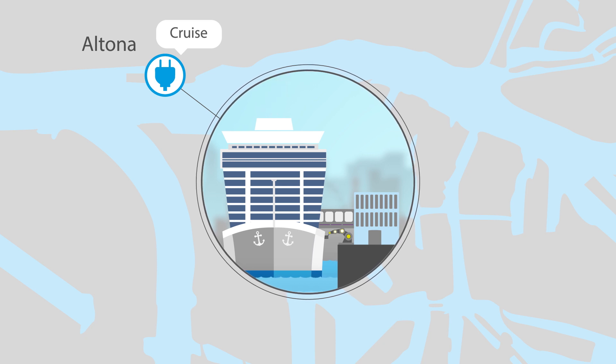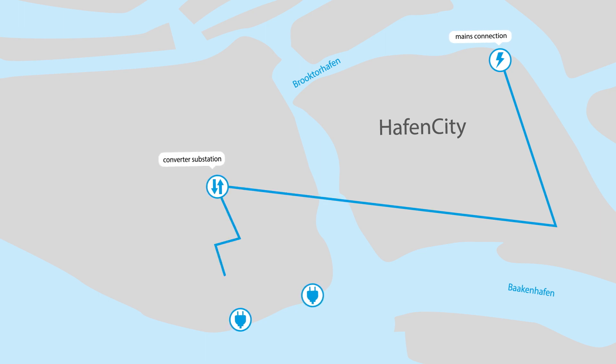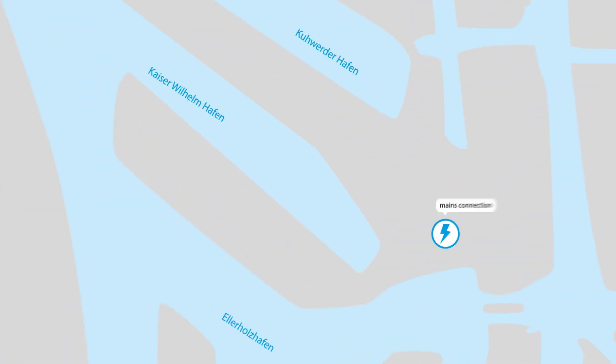Onshore power connection points for cruise ships will soon be available at the cruise terminal in HafenCity too. The station can serve one large vessel or two smaller ships. A further onshore power facility is being installed at the Steinwerder Cruise Center, designed to supply large cruise ships with electricity.